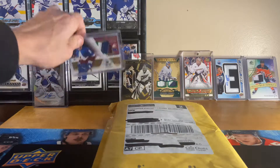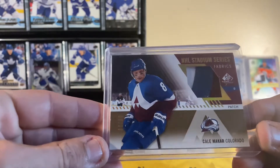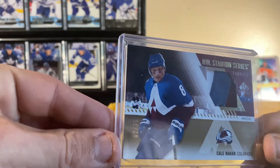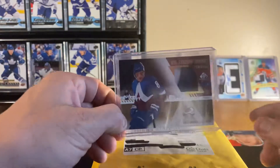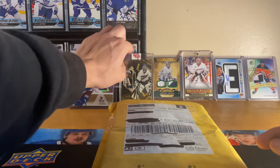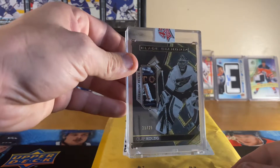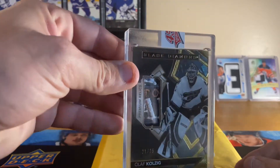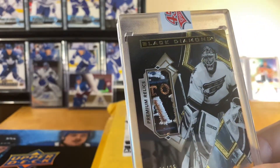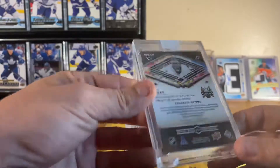Starting with one of these here — I love this nice Cale Makar Stadium Series Fabrics from SP Game Used 2021, number 235, nice three-color patch, really really nice card. We also got from 2021 Black Diamond, Olaf Kolzig number 21 of 25, a premium relic — beautiful piece of patch, just beautiful, out of 25.